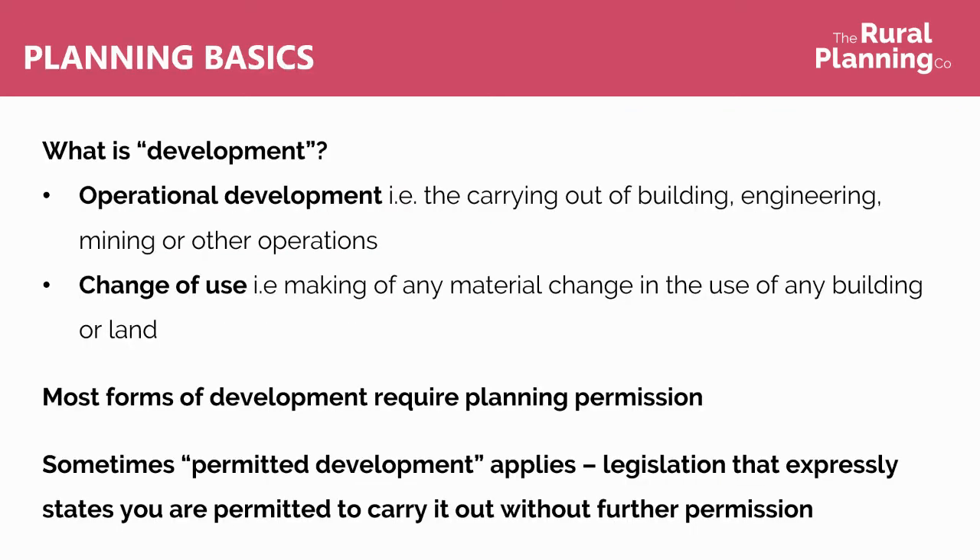I'm going to start off with some planning basics, so what is development? Operational development is the carrying out of building, engineering, mining or other works — so physical works to the site — and change of use is the making of any material change of the use of any building or land.